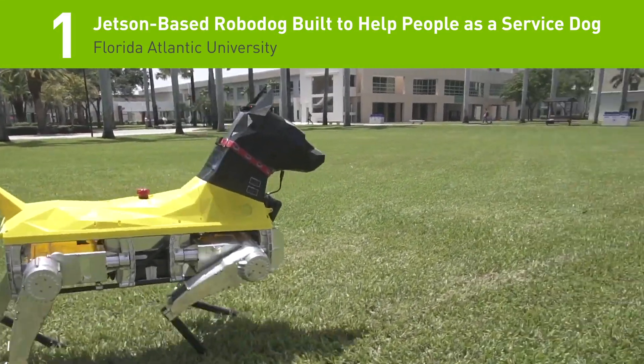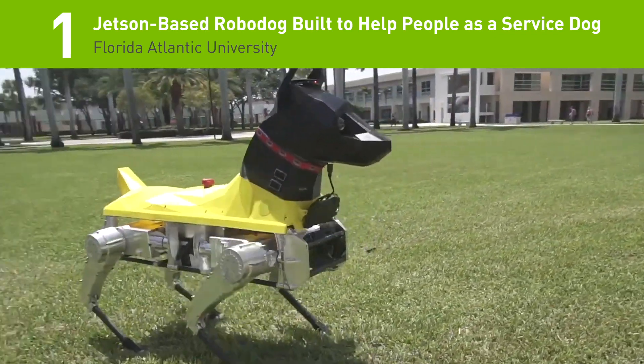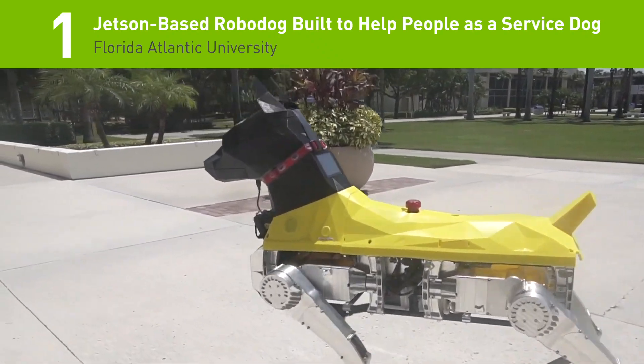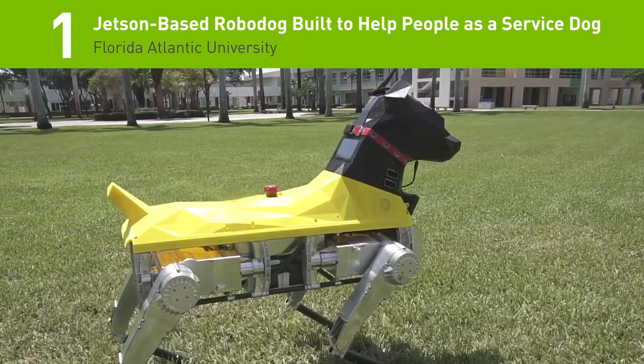And the number 1 story: built to serve as a service dog, Florida Atlantic University researchers developed Astro the RoboDog. Astro is equipped with sensors, radar, cameras, a directional microphone, and a set of NVIDIA TX2 modules, and is capable of performing up to 4 trillion computations a second.